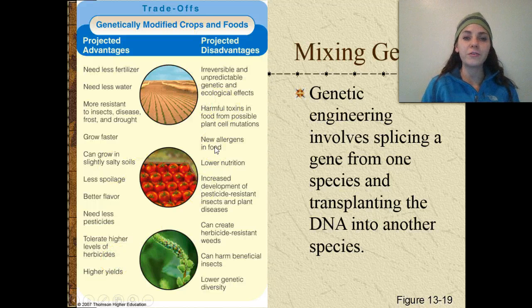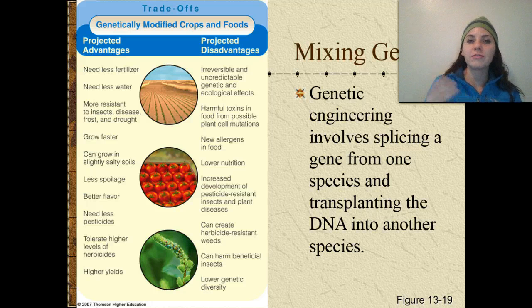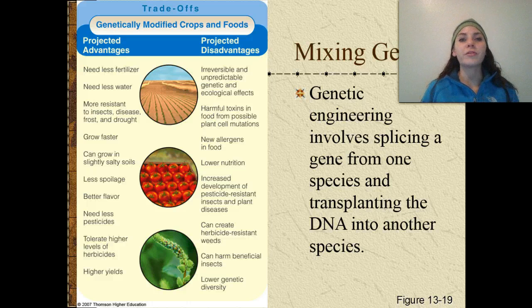Some disadvantages of GMOs include irreversible and unpredictable genetic and ecological effects — we have no idea what will happen with all of this genetic splicing and mixing. We could release harmful toxins in the food from possible plant cell mutations and create new allergens. For example, if we took a gene from a peanut and put it into a tomato or watermelon, someone severely allergic to peanuts might now be allergic to that watermelon or tomato and potentially die from it. We just don't know — these are all concerns coming up with GMOs.